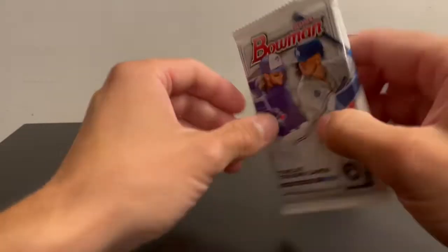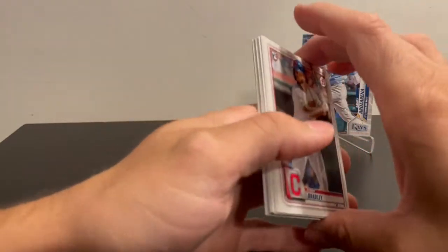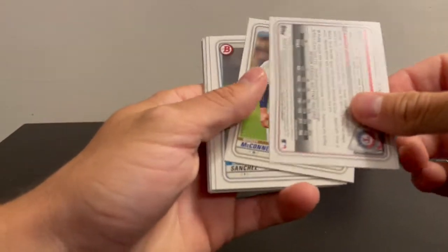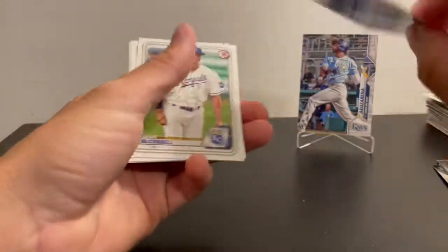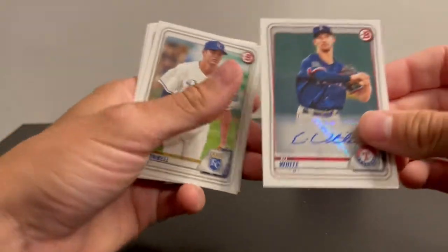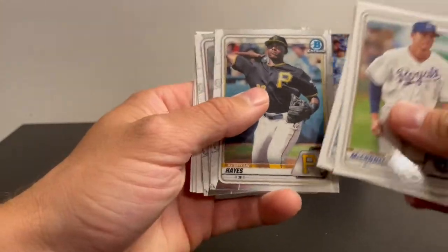Last but not least, 2020 Bowman. You're looking for Jasson Dominguez or Bobby Witt Jr. out of here. Paulson was a big one back when his first came out, but I think he's not been doing so good. Got an autograph — Eli White, retail autograph, first Bowman, and it is paper. He was the 332nd overall pick in 2016. Nothing too special, but an autograph out of retail is always nice. Also got a Ke'Bryan Hayes prospect card and some rookie paper, and a Mike Trout to end it.